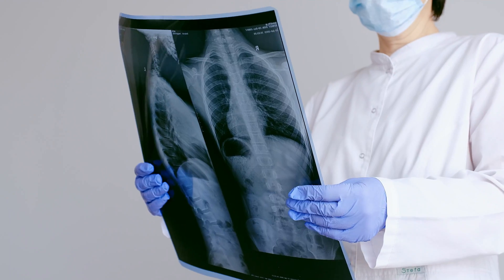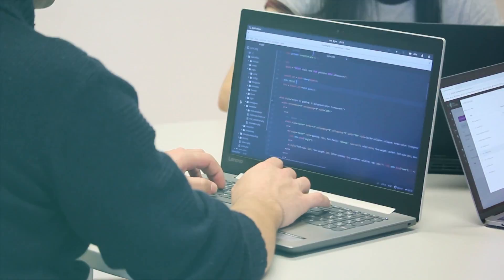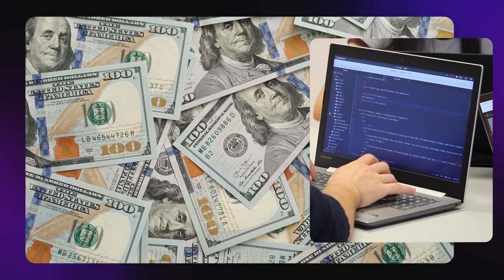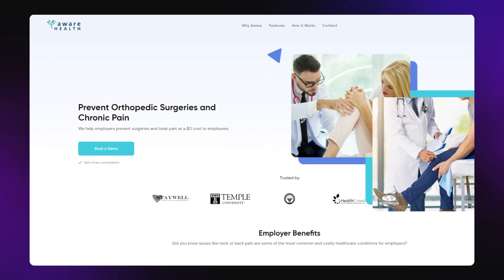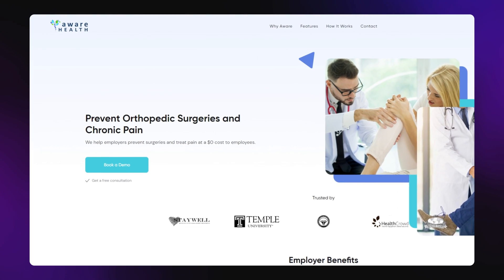The first way is to build your own startup from scratch. This is Heidi Oja, and she had an idea for a business that she wanted to launch in the medical space. But the problem was she didn't know how to code and didn't want to spend $100,000 hiring developers. She also didn't really have experience launching businesses, so she joined one of our programs, and in just 8 weeks she was able to build and launch her first product called Aware Health. It's a SaaS platform, which means software as a service.